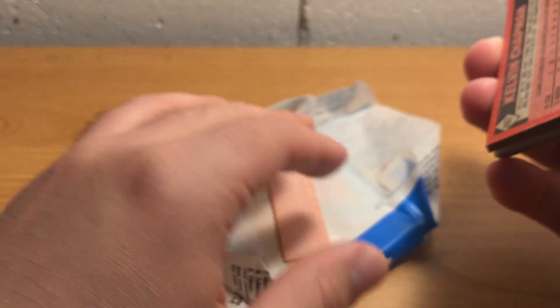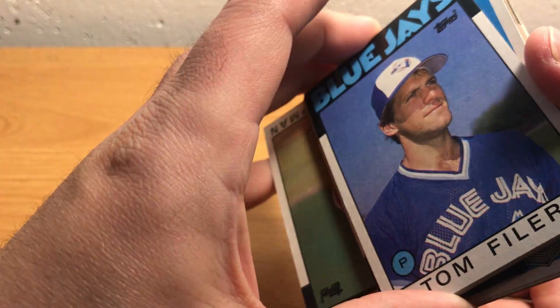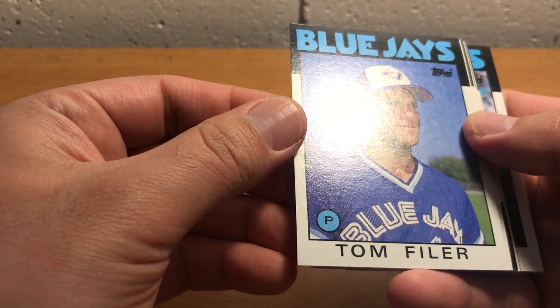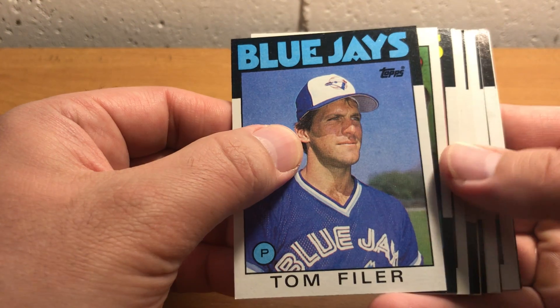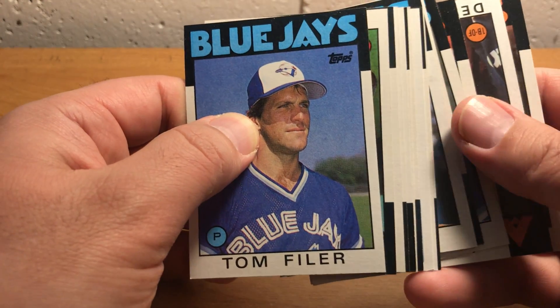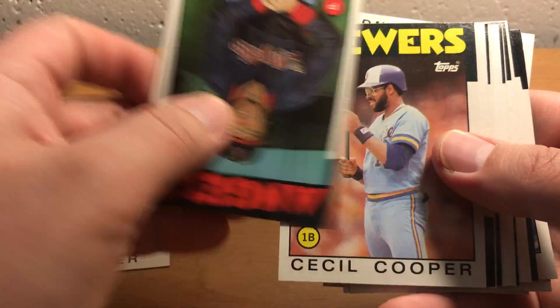There's really no valuable cards in this set. There's a pretty good collection of Hall of Famers, and if you get them in very good condition — maybe PSA 10 — they might be worth something. But not really much value in these. They're pretty condition-sensitive and hard to find in good condition. And as you can see, they alternate up, down, up, down — and sometimes up, up, up — which is kind of annoying.